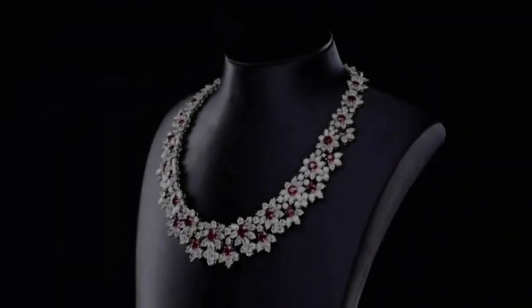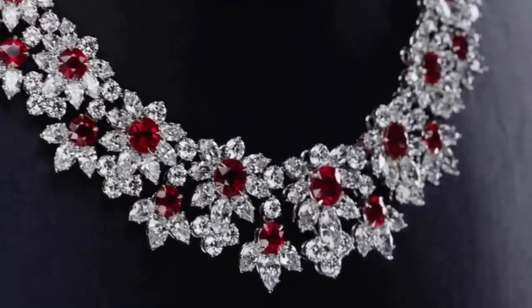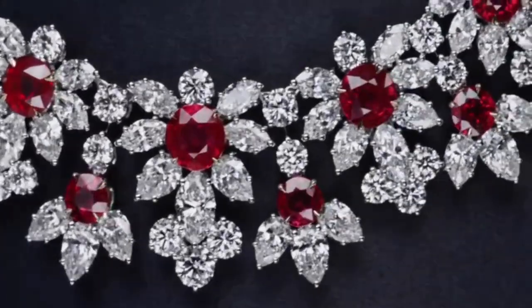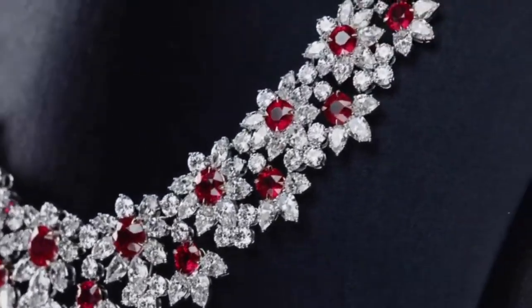The quality of a ruby is determined by its color, cut, and clarity, which along with carat weight affect its value. The brightest and most valuable shade of red, called blood red or pigeon blood, commands a large premium over other rubies of similar quality.